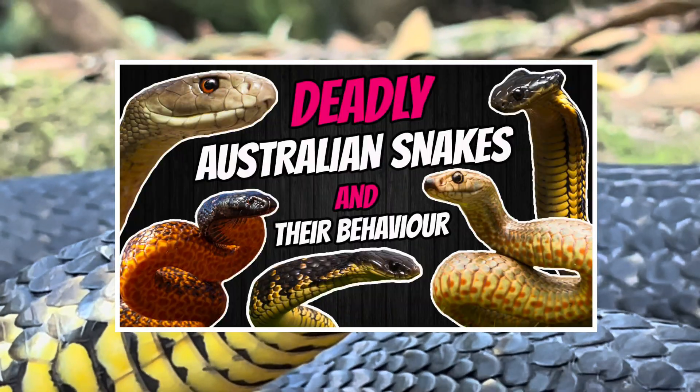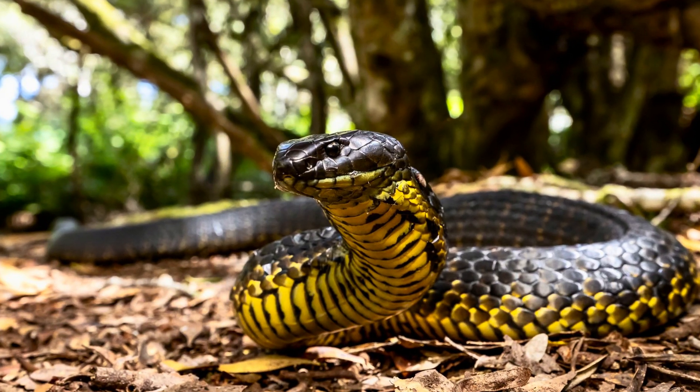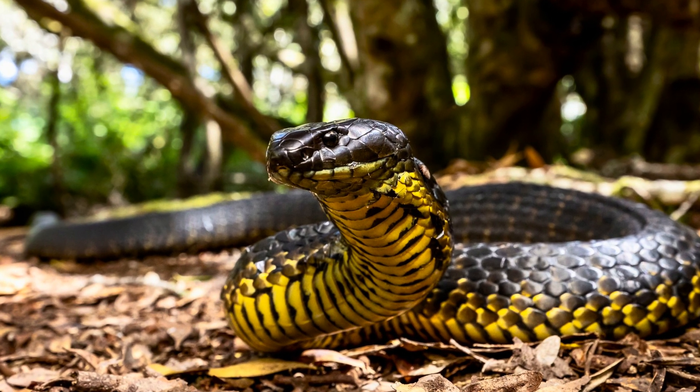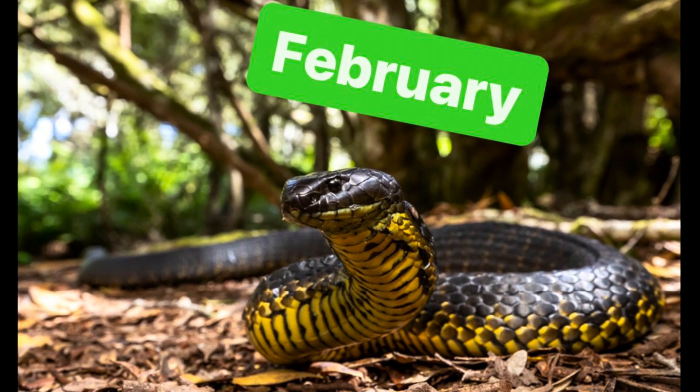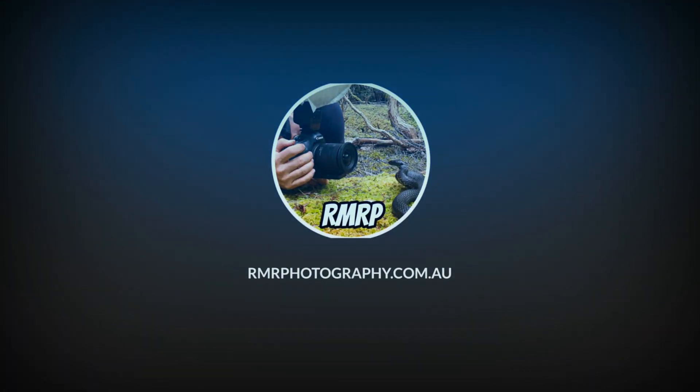To learn more about snake behavior, check out my other videos covering defensive behavior in more detail. I'll now leave you with my best photo from the encounter, which is also the photo for February in my new 2024 fundraising calendar that's out now. Thanks for watching, stay safe, and I hope you've learned something new.